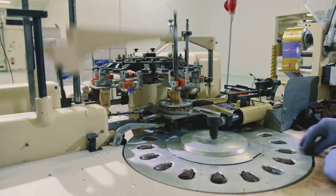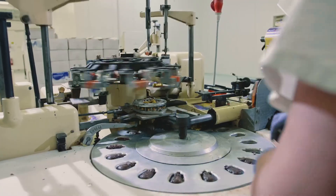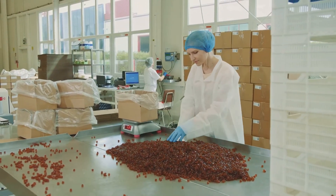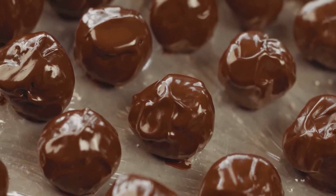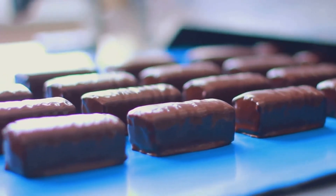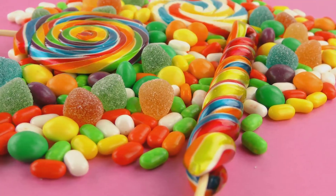Once our candies are perfectly dressed, they're ready for their final journey to the packaging department. Here, automated machines take over — sorting the candies by size and shape, inspecting them for any imperfections, and then packaging them into bags, boxes, or jars. This process is not only efficient but also ensures that our candies reach you in perfect condition, their flavors and textures preserved until the moment you're ready to enjoy them. And there you have it — the final stages of gummy candy production.